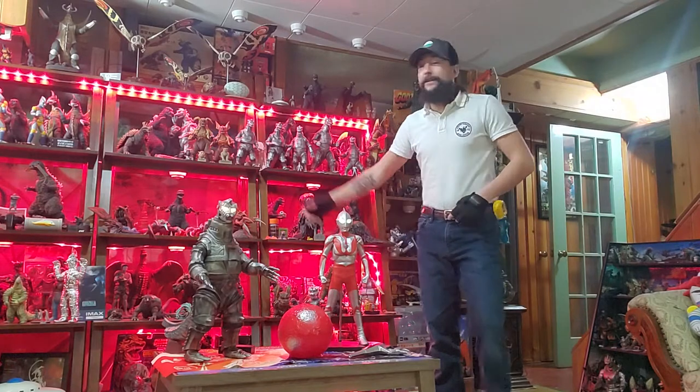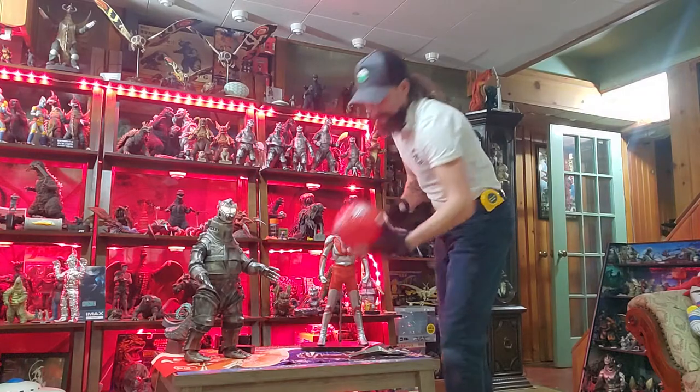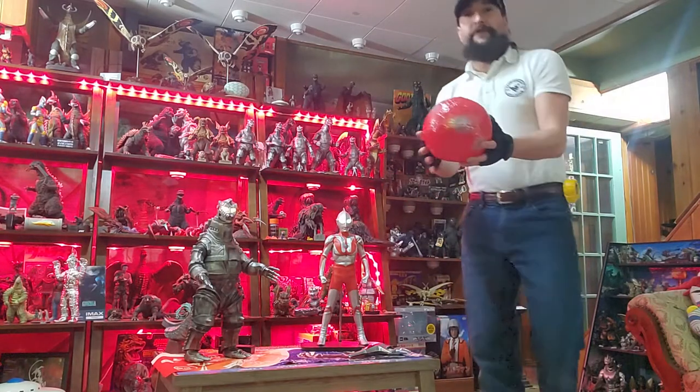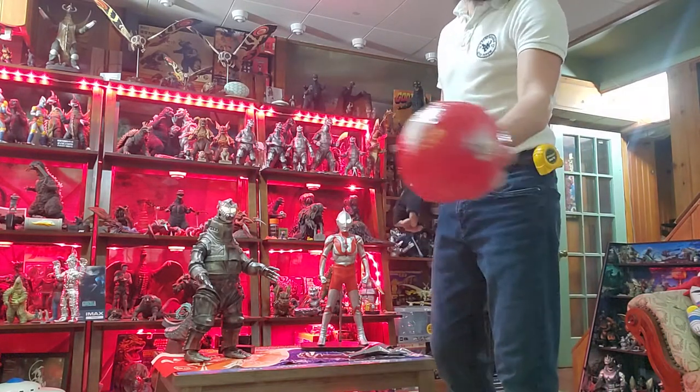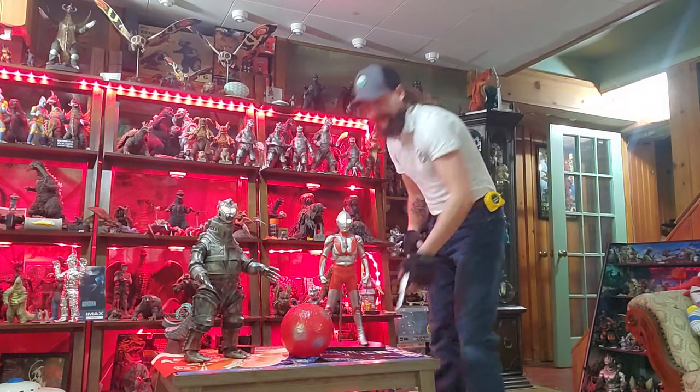I always appreciate you stopping by. I changed the hue lights back here red to match Ultraman — I thought that was pretty cool. And we got the orb that he traveled in on episode one right there, M1. Very cool. I think that's going to take care of it.